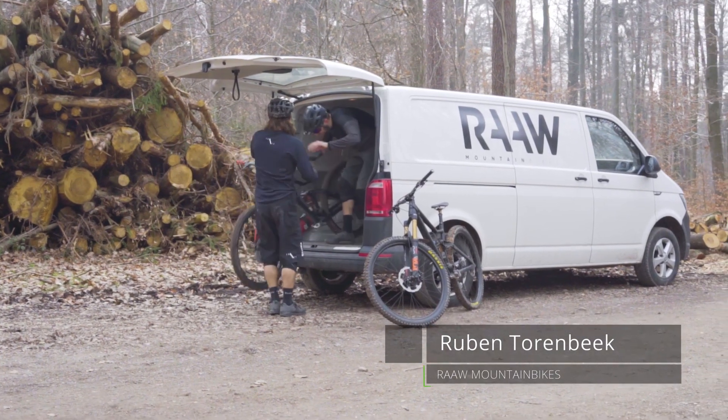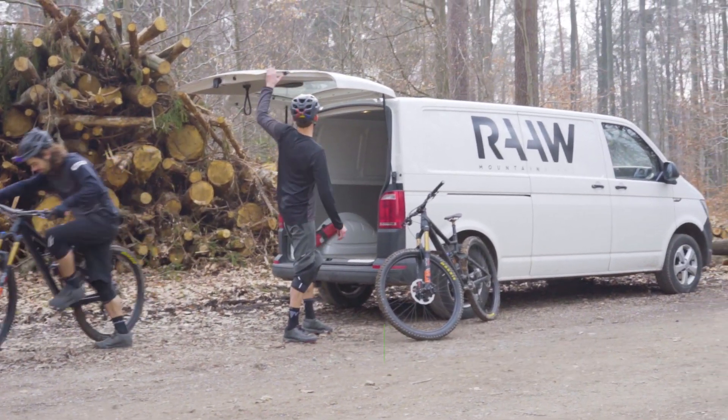We are RAW, a company making high-end mountain bikes. Coming from the bike industry, we started RAW because we believe we could do so much more with aluminium.